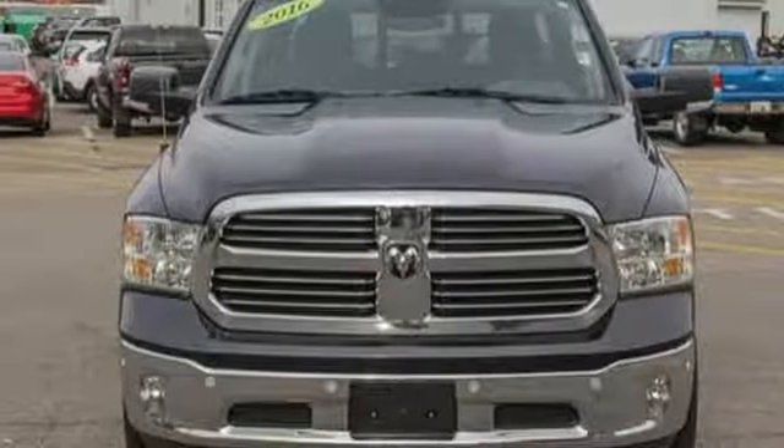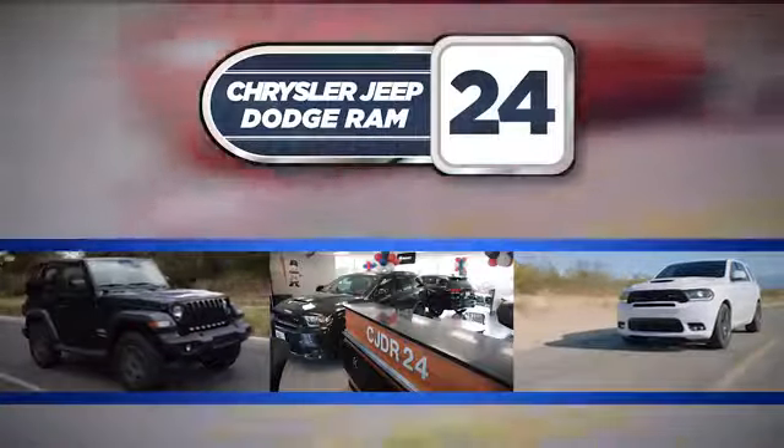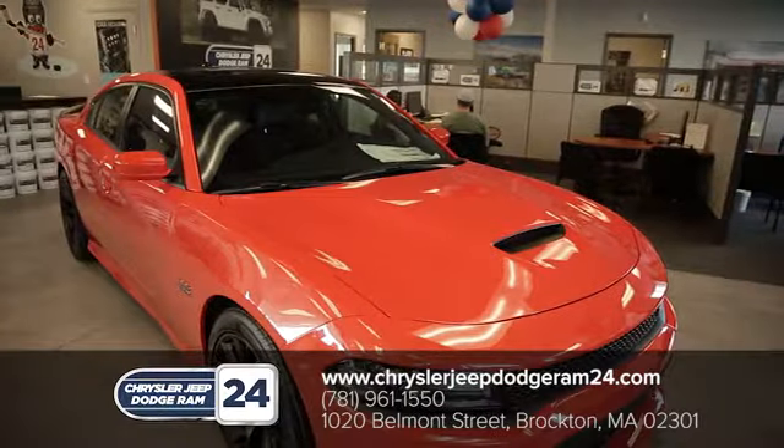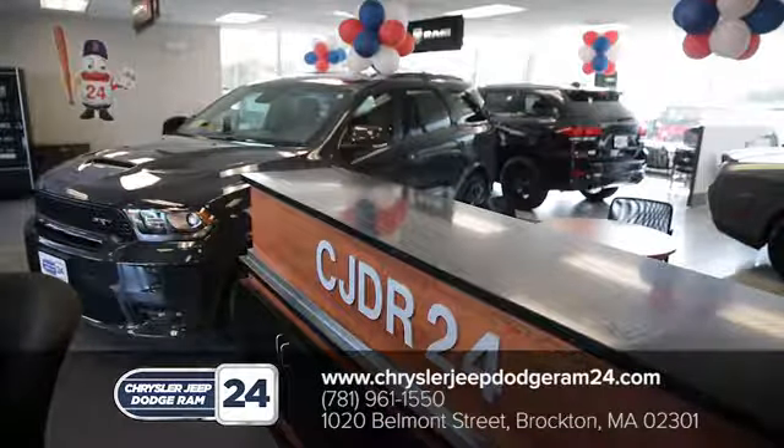Well, in this case, it begins with a test drive. Start your next adventure today. Chrysler Jeep Dodge Ram 24 — as a family owned and operated dealership, we make sure every customer has the best car buying experience possible.